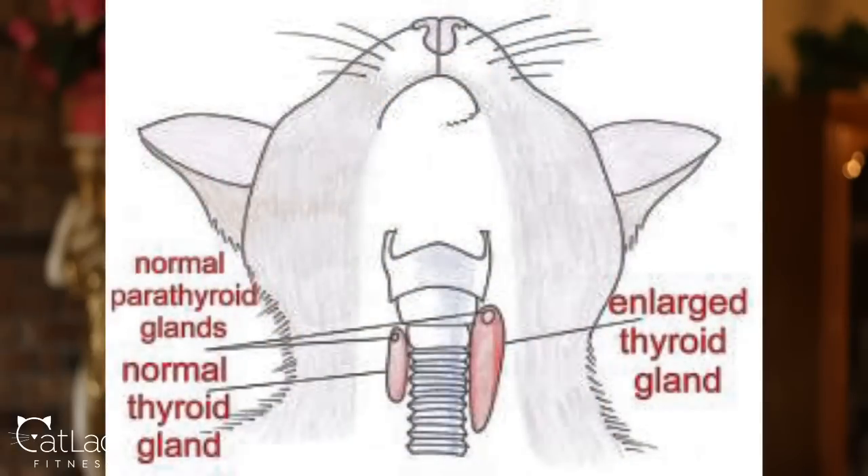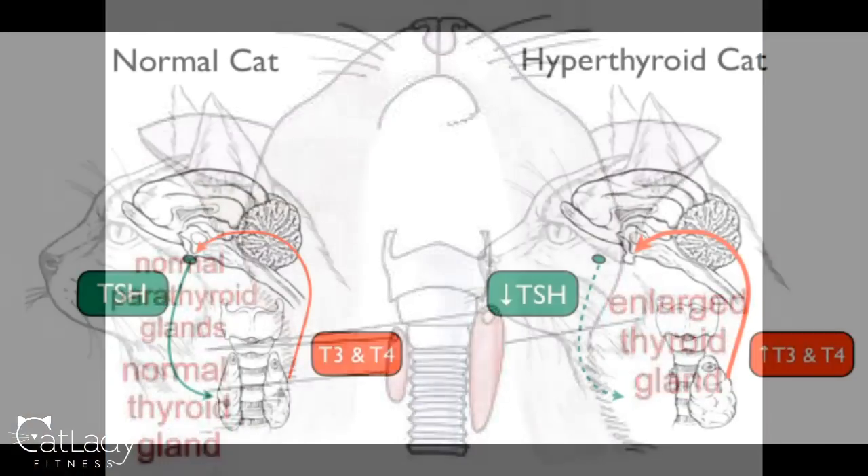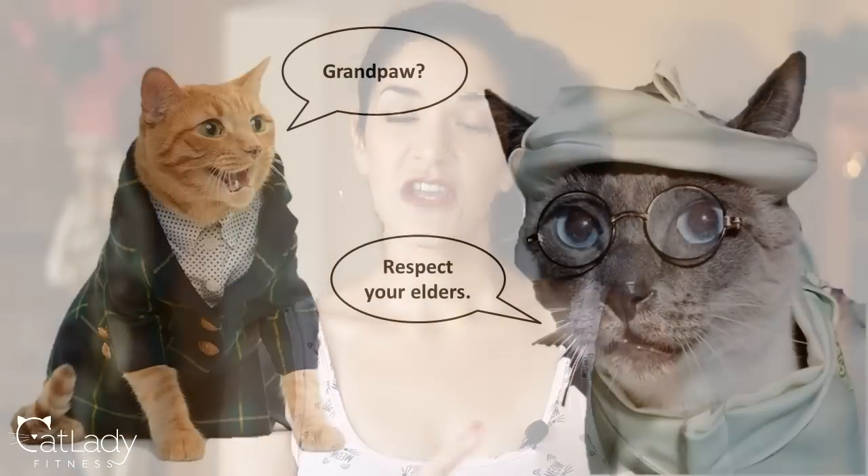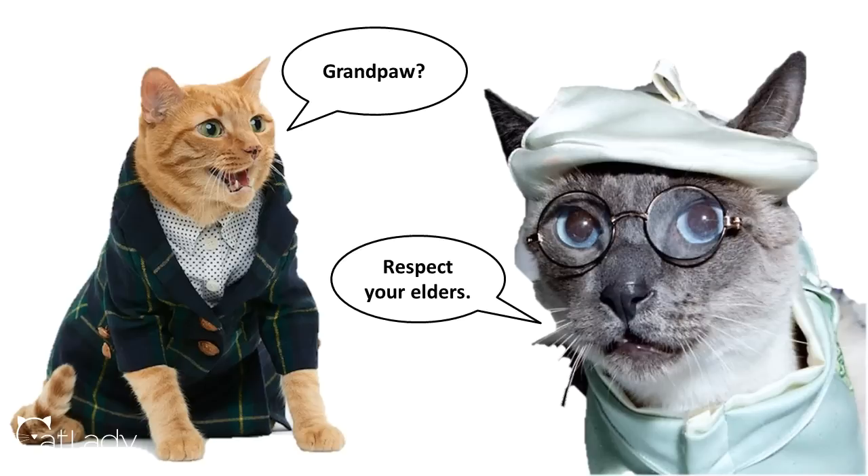What is hyperthyroidism? Hyperthyroidism is when the thyroid gland, which is located in the neck on each side of your cat's trachea, becomes overactive and releases an excess of thyroid hormones which regulate the body's metabolism. Hyperthyroidism is the most common endocrine disease in the cat population, and it's typically discovered and diagnosed in middle-aged to adult cats, with the average age being around 12 years old.